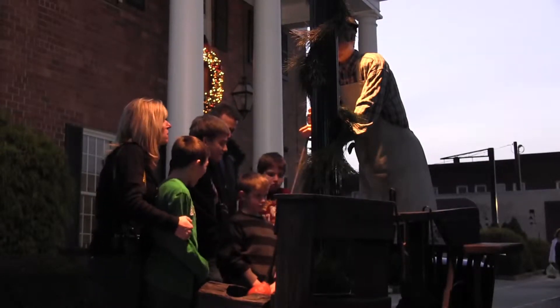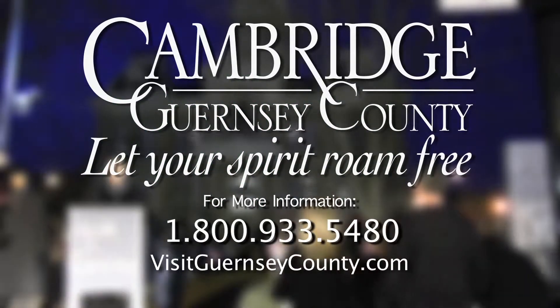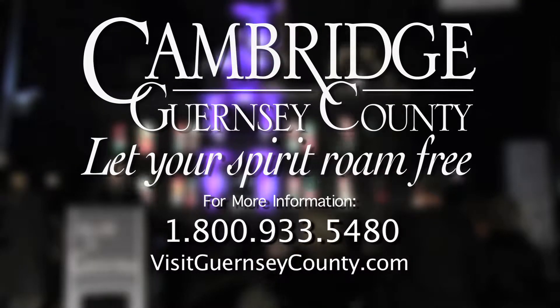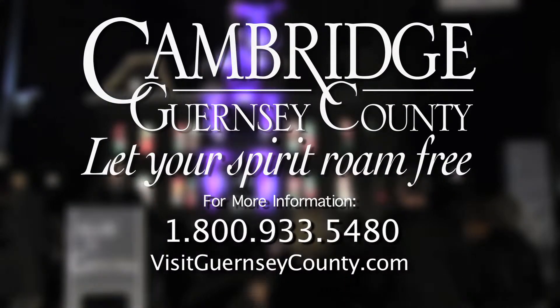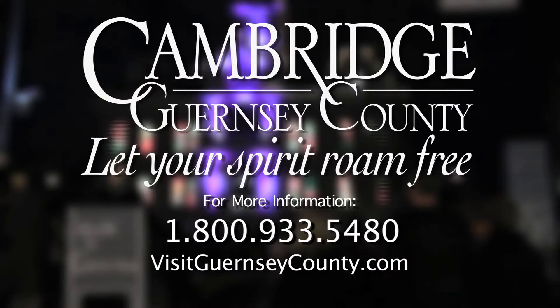For more information on Dickens Victorian Village events, packages, or accommodations, please call 1-800-933-5480 or go to visitguernseycounty.com. Dickens Victorian Village festivities go through early January.